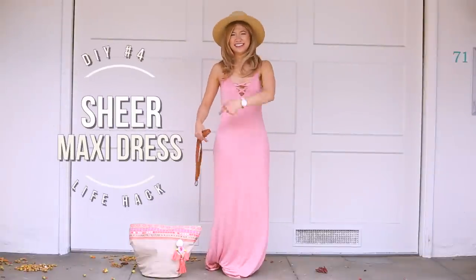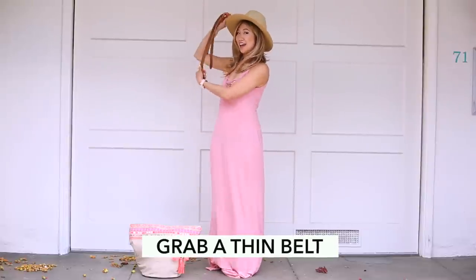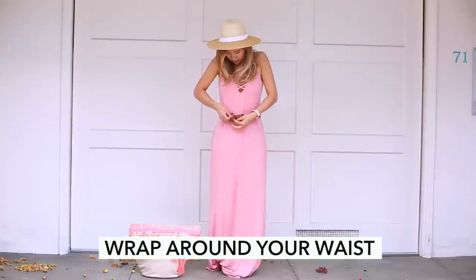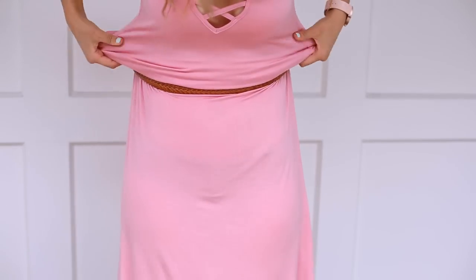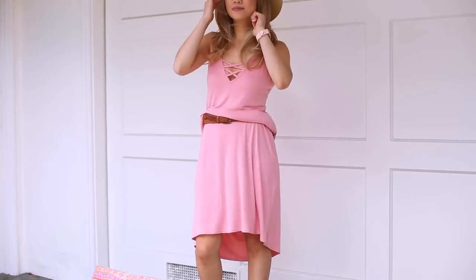This literally happened to me as I was filming this video — I realized you could see my panty line through this dress and it was way too sheer. A quick fix is to grab a thin belt and wrap it around your waist, preferably the smallest part, then gather the fabric and tuck it over the belt. Not going to lie, this might not be the cutest look, but at least your panty line won't be showing.